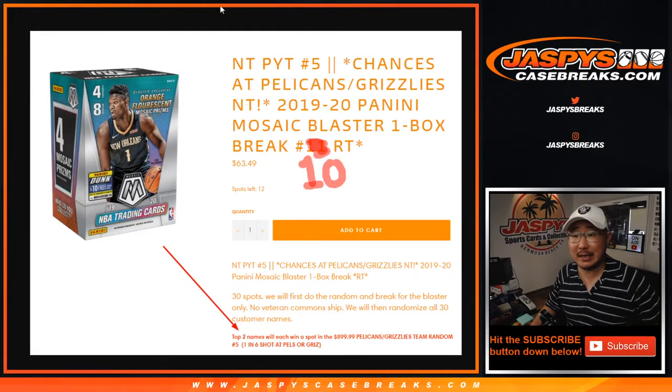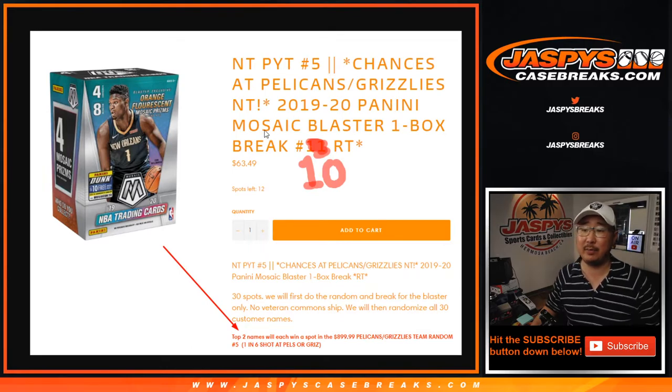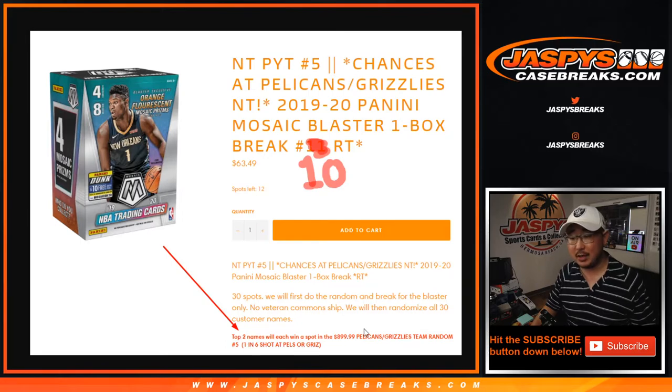Hi everyone, Joe for JaspiesCaseBreaks.com coming at you with the 2019-2020 Panini Mosaic Basketball. It's a blaster box edition random team number 10, with a chance to win two spots in that $900 team random featuring the Pelicans and the Grizz.